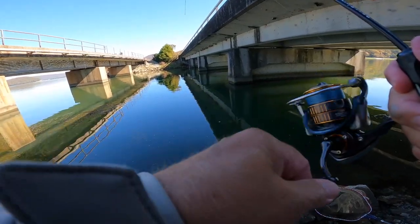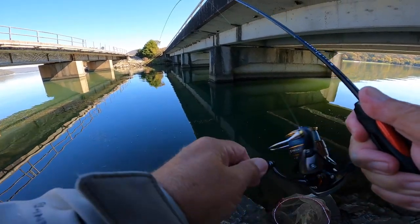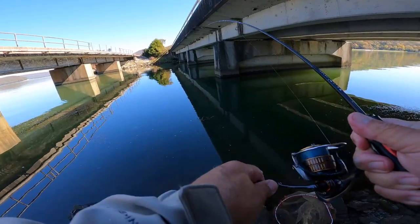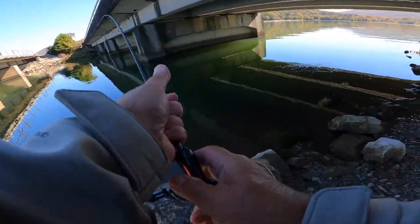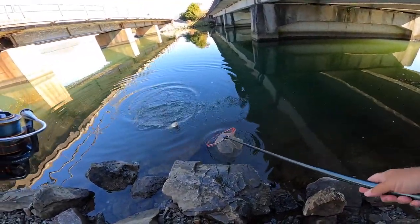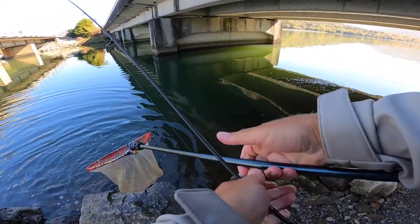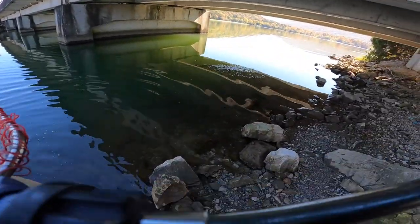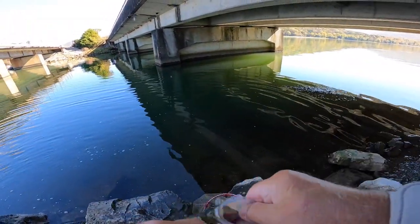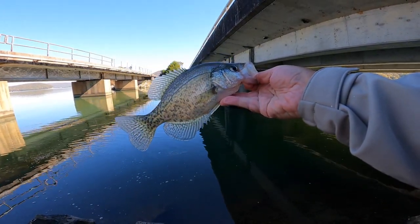This crappie done hit it on the fall, folks. He done hit it on the fall right here. He hit it on the fall. That's solid 11-inch fish right there, folks.